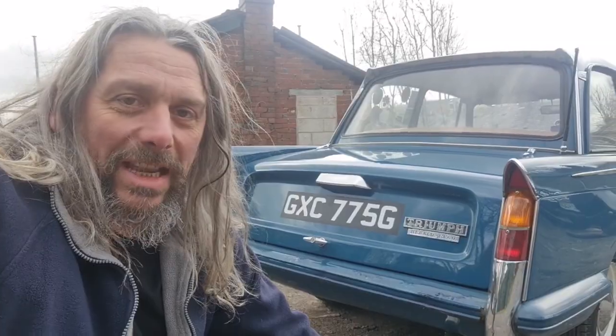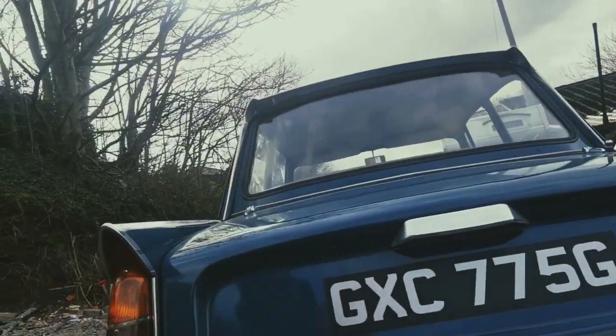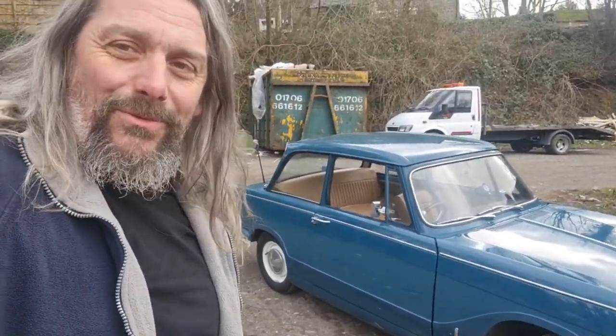Bark the Triumph Heralds sing! It's a triumph of style, I would say. What a wonderful, pretty little car.